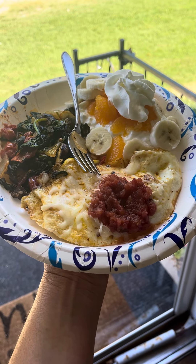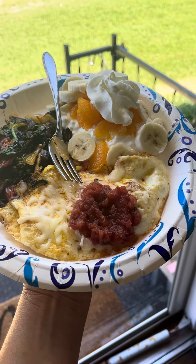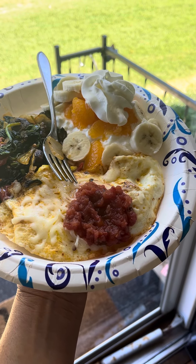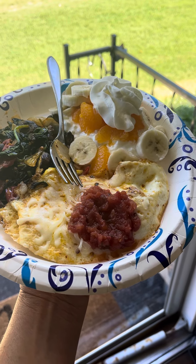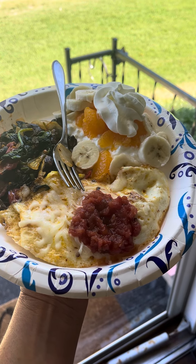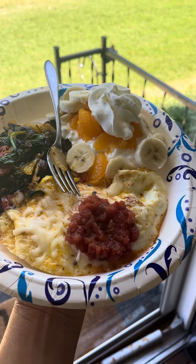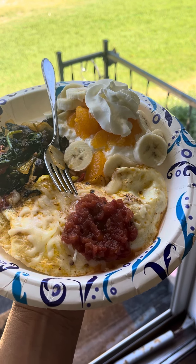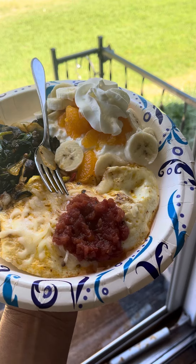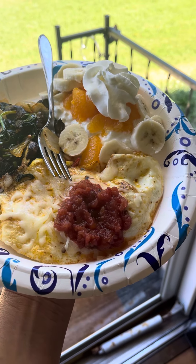This is 12 grams of protein in two eggs. Over here, underneath the bananas, is 2% cottage cheese — that is 13 grams of protein. There's a little bit of melted mozzarella on top of the eggs, and salsa there.